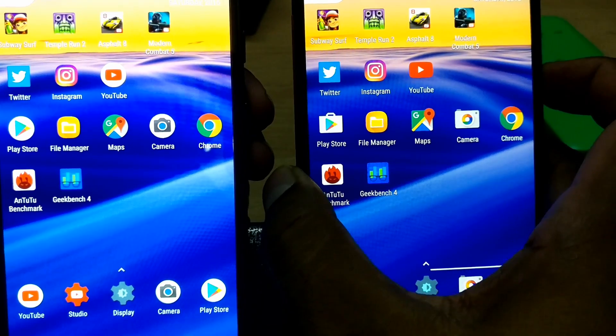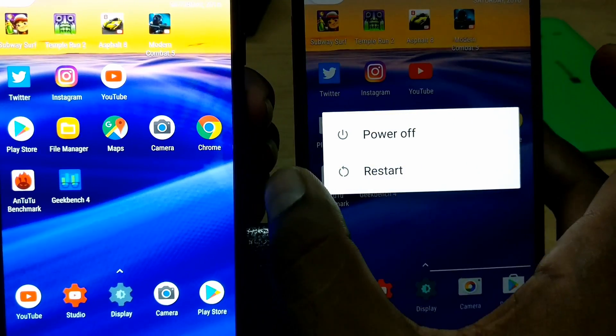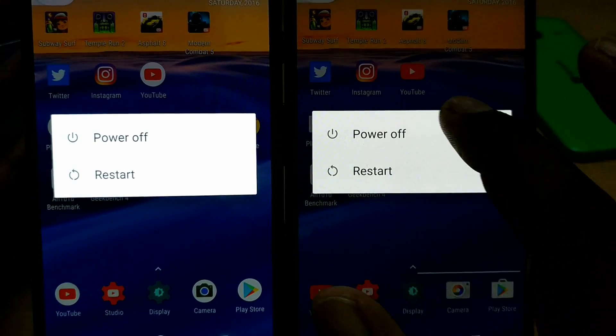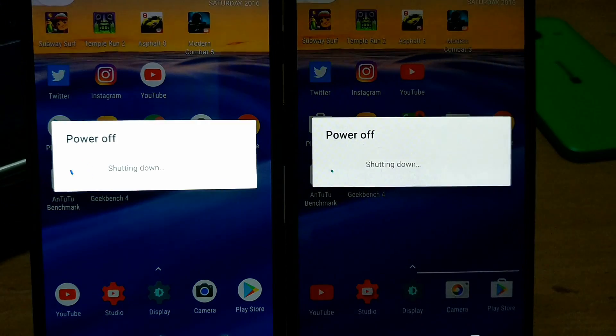That's it for this comparison. One last thing — we'll power off both devices to see which turns off faster. Power button pressed in three, two, one. Almost the same, but the Nexus 6P wins the shutdown test. I've shown you all the best comparisons possible. If you want any specific app comparisons, let me know in the comments. I'll also be comparing the Pixel XL to the OnePlus 3T which has Snapdragon 820 with 6 gigabytes of RAM — that'll be fun. Hope you enjoyed this video — don't forget to subscribe. Thanks for watching!